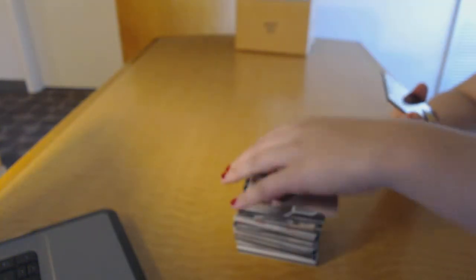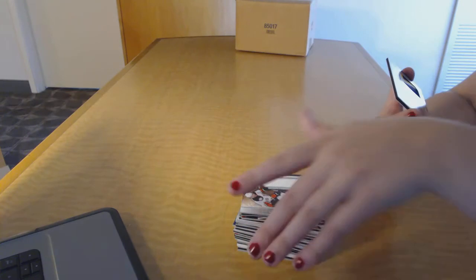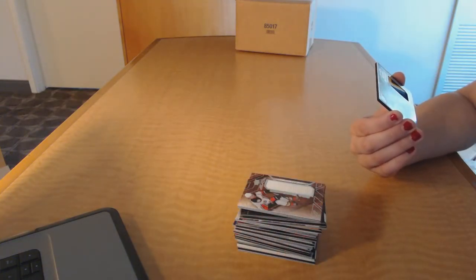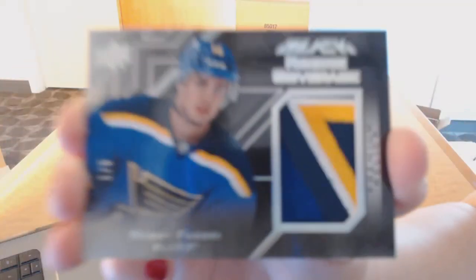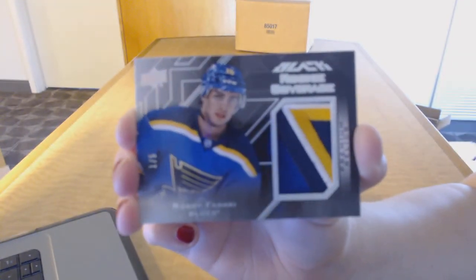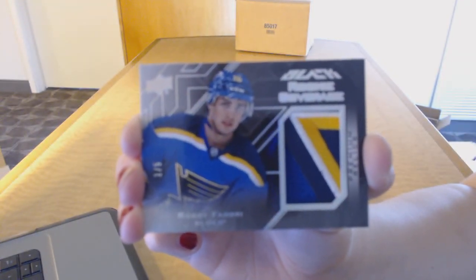And we finish off nicely — numbered 1 of 5 rookie coverage patch for the St. Louis Blues, Robbie Fabbri. Robbie Fabbri, 1 of 5 for the Blues.